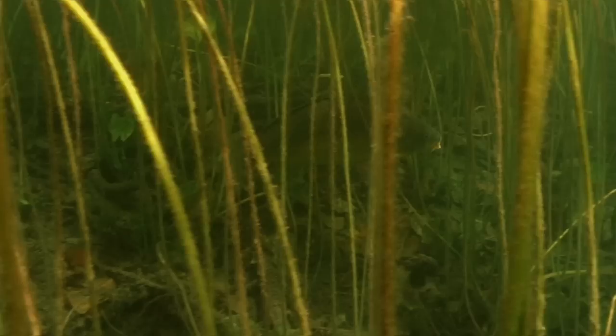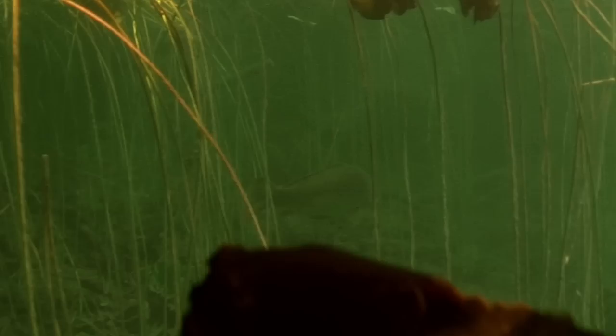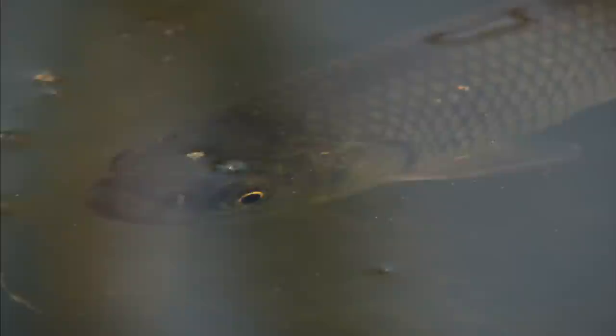Although the waters here are poor in nutrients, they still support some big fish — large predators such as the pike. It's an ambush hunter that remains motionless in the water, waiting for smaller fish like the pollard.